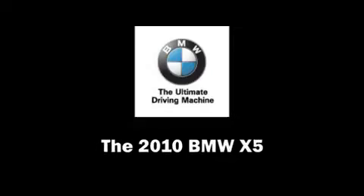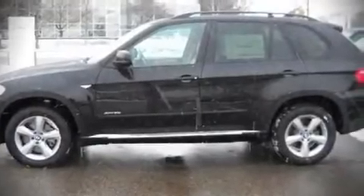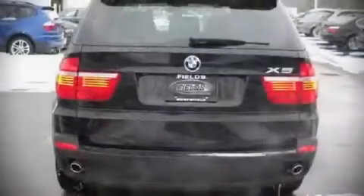The 2010 BMW X5. This four-door sport utility vehicle offers the features and options for which you've been searching.